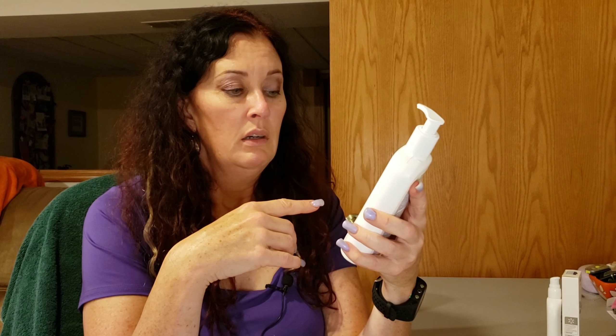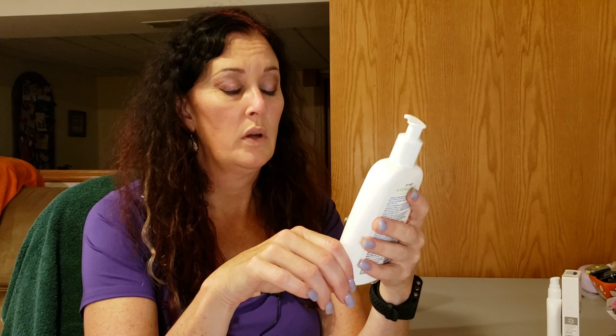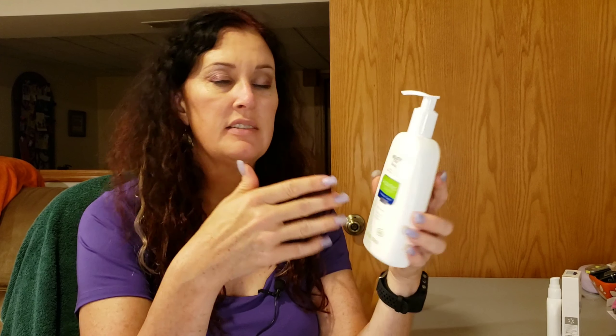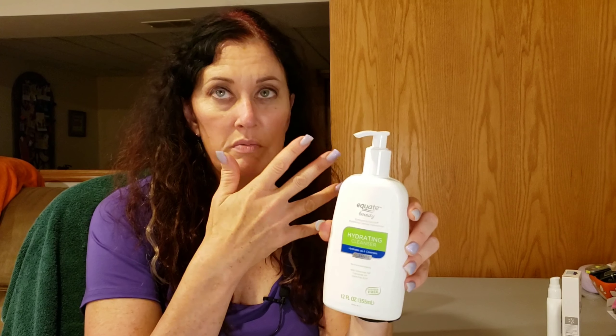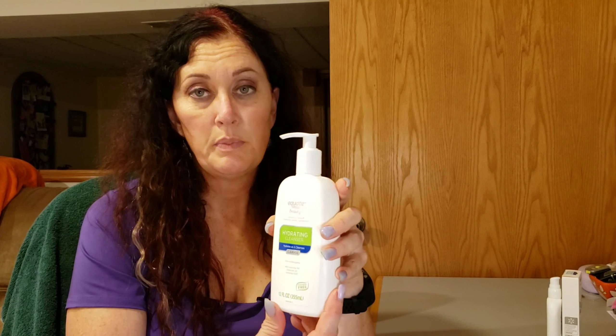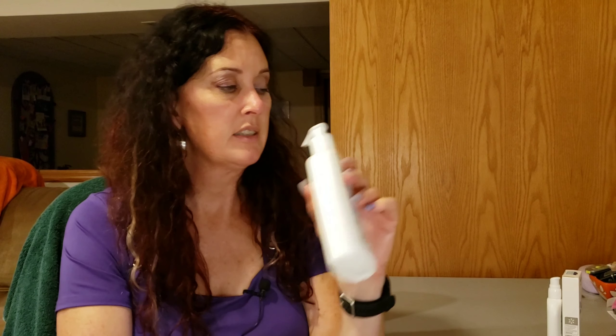After removing thick makeup or sunscreen with Albaline, I follow up with a hydrating cleanser — this is the Walmart version of the CeraVe hydrating cleanser. I give this a 10 out of 10. It has three ceramides: ceramide NP, ceramide AP, and ceramide EOP. It's a dupe of CeraVe and I'm a huge fan of CeraVe products. This is about three-quarters the price, so you can't go wrong with either the CeraVe or the Equate version.